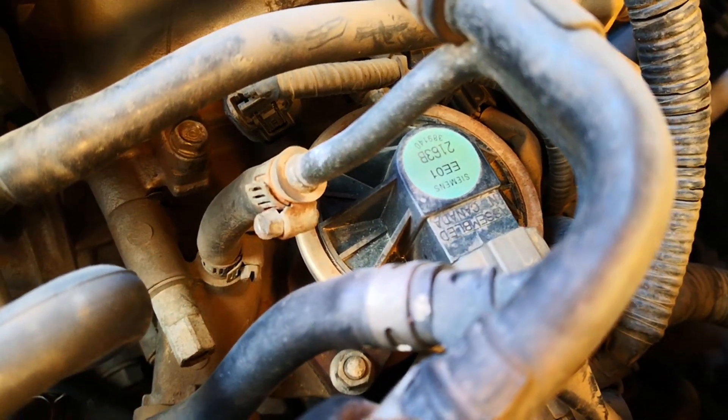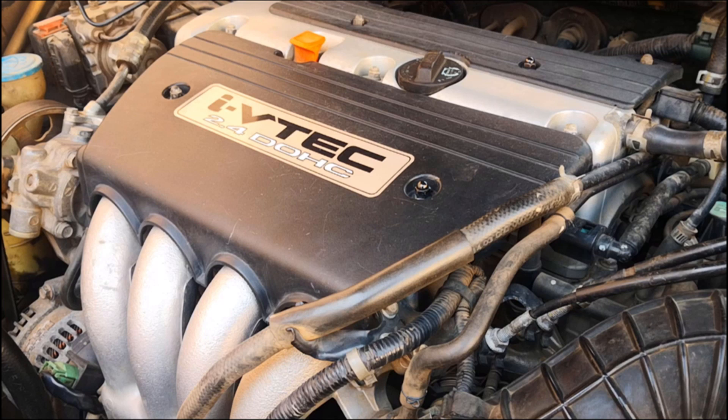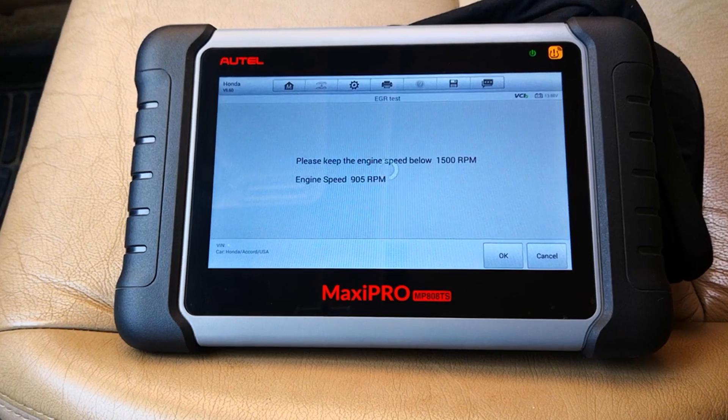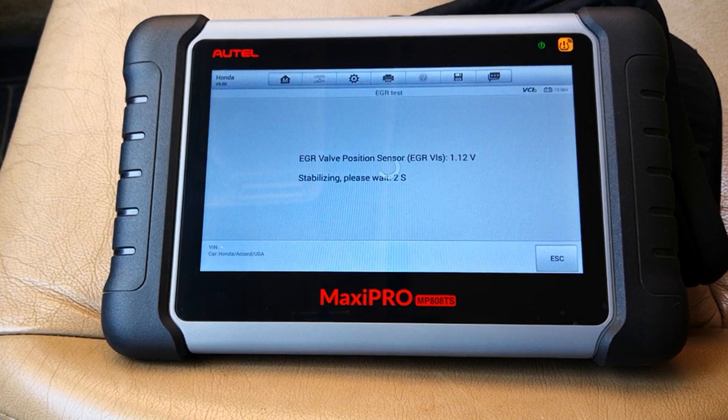The EGR valve is critical to the emission system of the modern day car. I'm in a 7th generation Honda Accord and this would work in a lot of other Honda vehicles. I'm going to be testing the efficiency of the EGR valve at different RPMs of the engine using the scan tool.